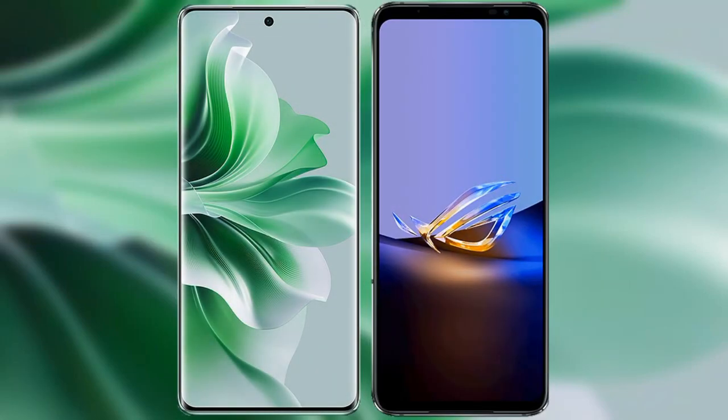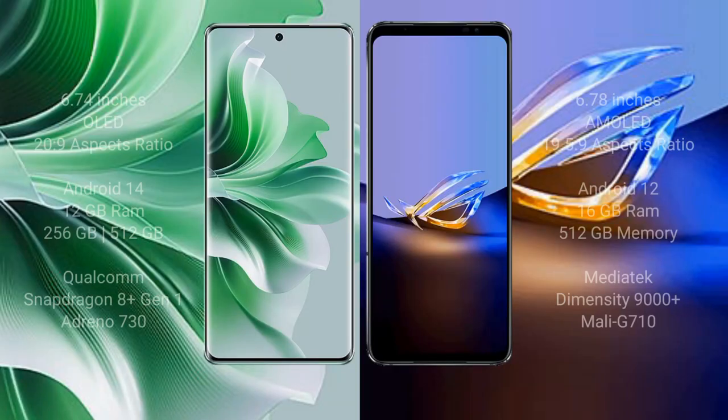I will compare the new Oppo Reno 11 Pro with the Asus ROG Phone 6D Ultimate. Oppo Reno 11 Pro comes with a 6.74-inch AMOLED display and an aspect ratio of 20:9. Asus ROG Phone 6D Ultimate comes with a 6.78-inch AMOLED display and an aspect ratio of 19.5:9.